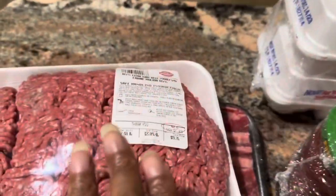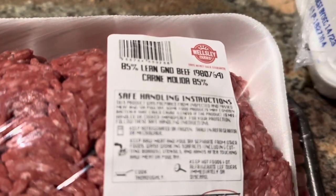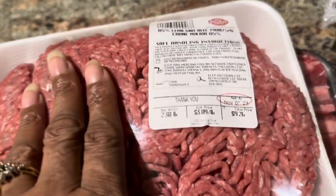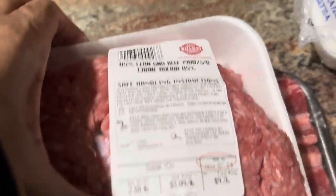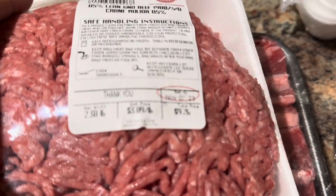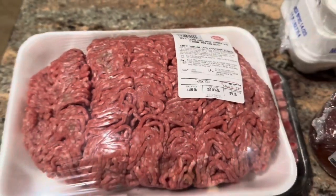All right, you guys, let's start off with the meat. This came from BJ's - this is hamburger meat. I picked this up because we promised a friend and family member that we were going to make him a meatloaf. Beef is kind of high, y'all, so I tried to pick up one that was not too expensive. This was 85% lean ground beef - it was $9.76 and this is 2.38 pounds.